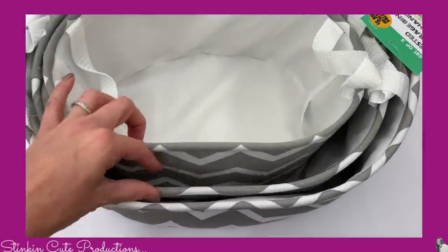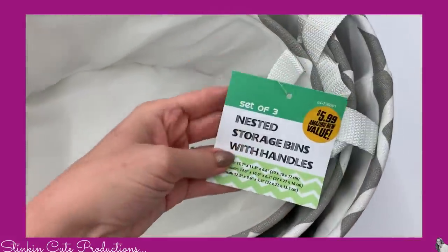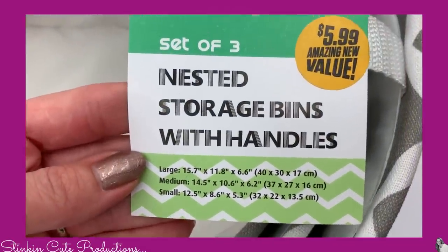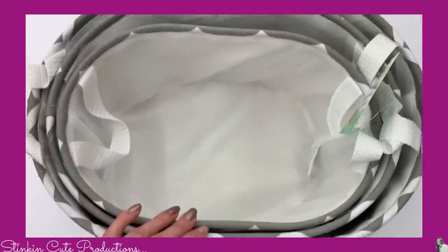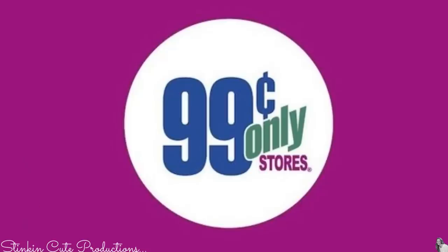I am floored — this was another amazing find. This set of three storage bins in three different sizes for $5.99. I found them in three different colors: aqua blue and black. I picked up the gray for myself.